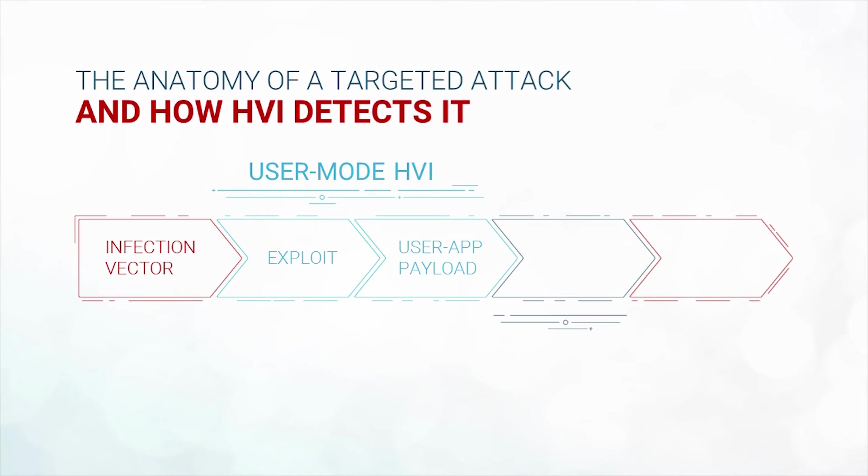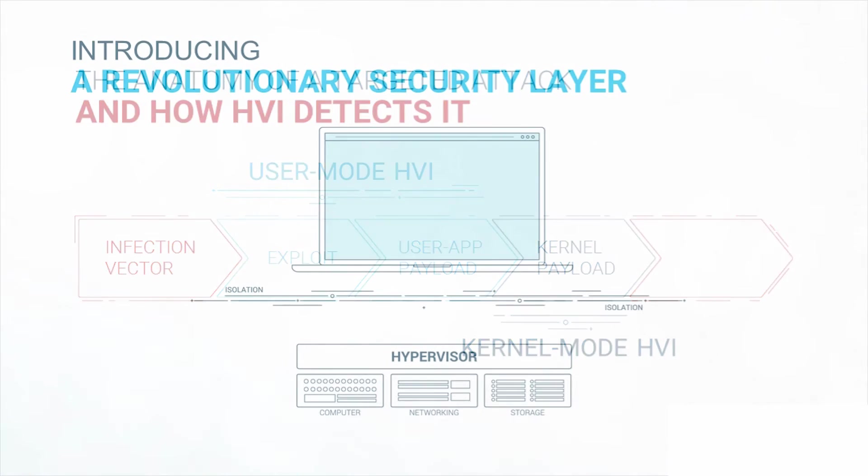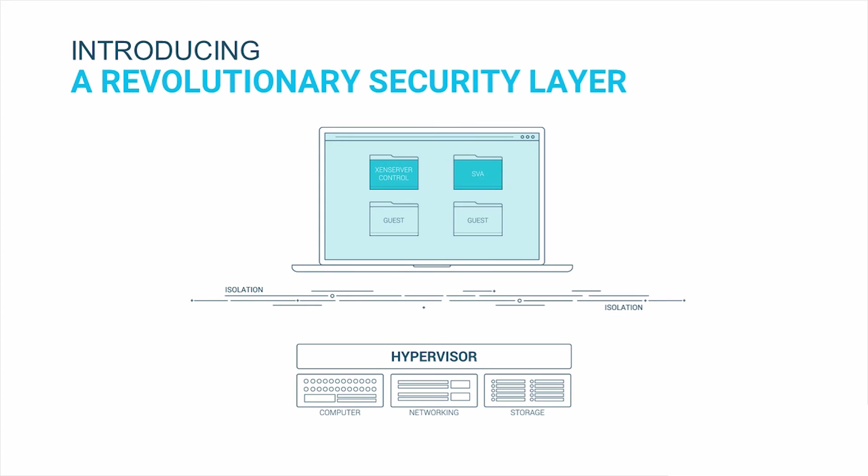This means that HVI can protect from both user mode threats that involve code injection and API hooking, and kernel mode threats such as rootkits and bootkits. HVI also does not require a VM agent. It detects and secures infrastructures directly at the hypervisor level through a security virtual appliance. You don't even have to remove your existing endpoint protection, whatever vendor that may be, as HVI complements your existing security tools.